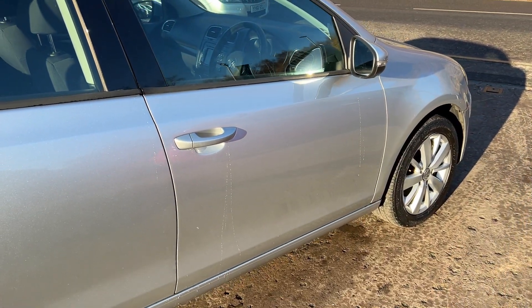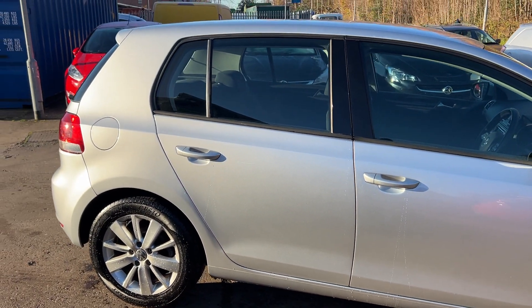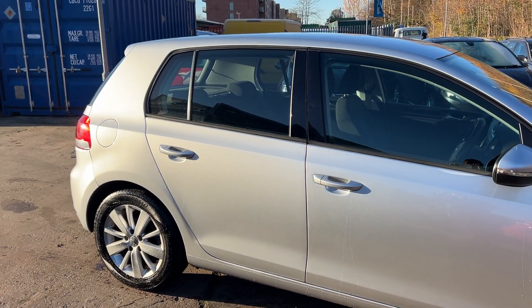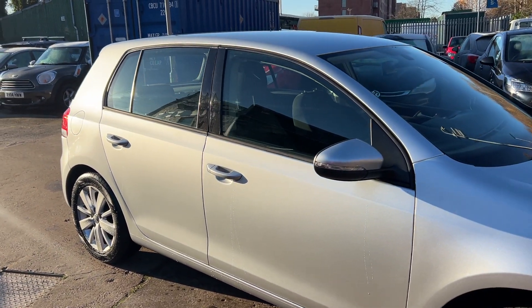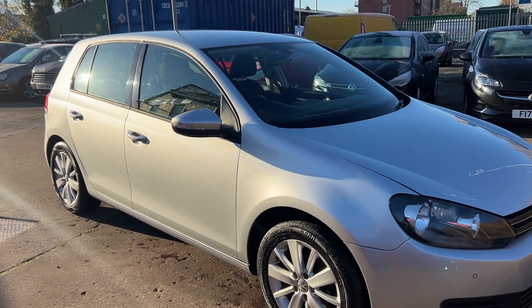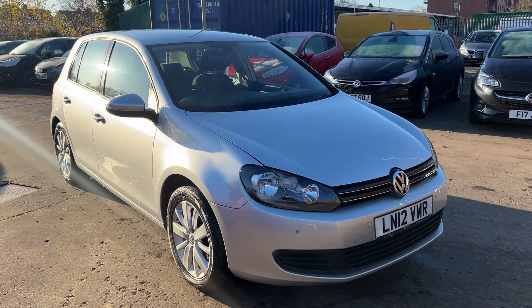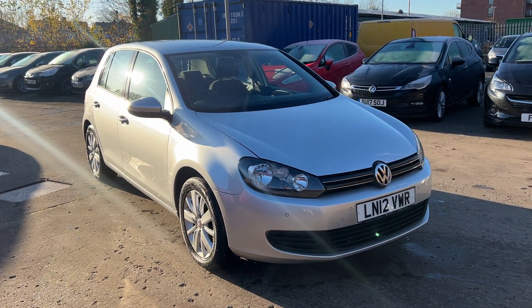We'll MOT and service the car for you when it's sold. Part exchange is welcome. Finance is available via our online calculator. The car's been HPI and mileage checked and we also include a free 12 month AA membership. That's available at Cantilever Car Centre, Station Road, Clatchford, Warrington, Cheshire.